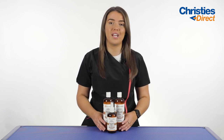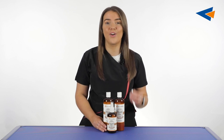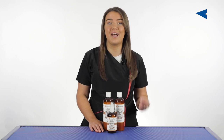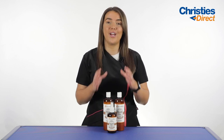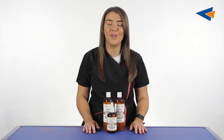Design-A-Dog have developed and formulated a range of products designed specifically for curly coated dogs to keep them nourished, looking shiny and smelling sweet. The products I have in front of me are a shampoo, a conditioner and a spray.